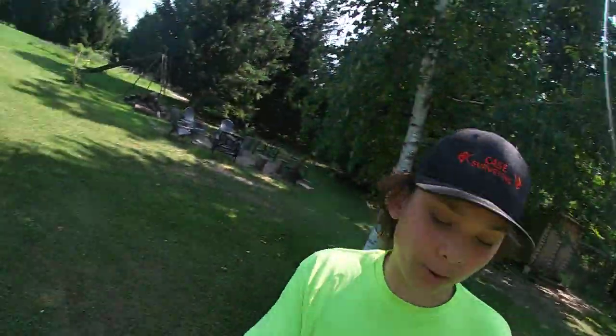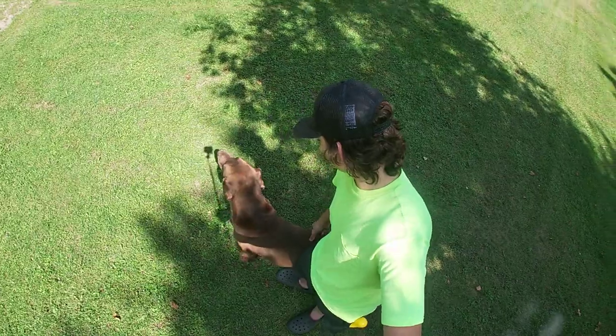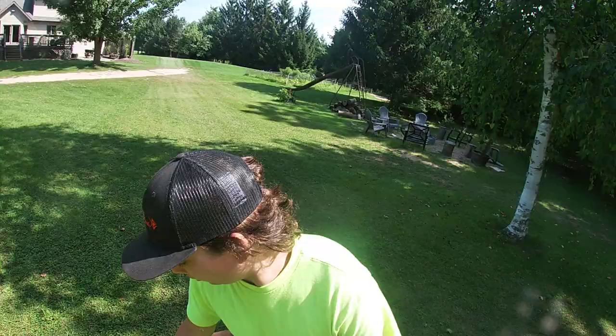You're dirty. I gotta give you a bath, buddy. A little dirty.